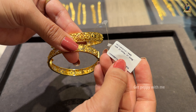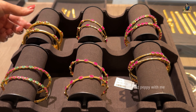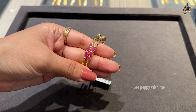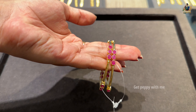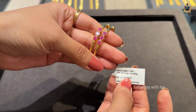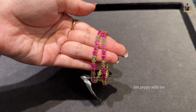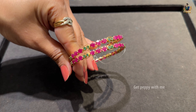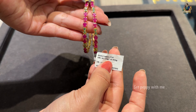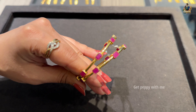Next are ruby and emerald bangles in kada style and kankana style — popular in South India. The ruby bangle has a net weight of 20.859 grams and price is ₹1,50,184 rupees for a pair. Next are ruby and emerald bangles in pure 22 carat gold, very lightweight at 25.950 grams for a pair, priced at ₹1,86,840 rupees — simple but very elegant.